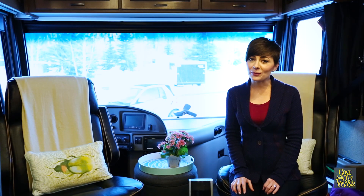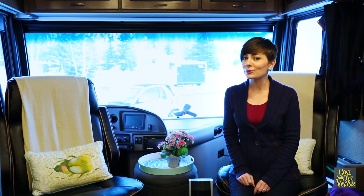Before we get started, if you haven't already watched Jason's video on how to prepare the outside of the RV for a winter adventure, click on that here.